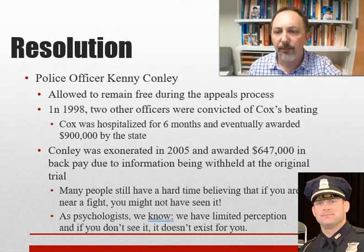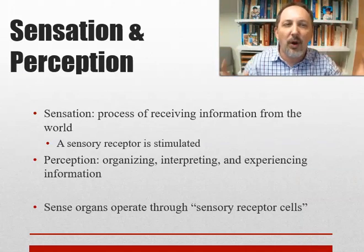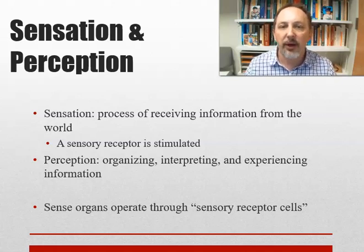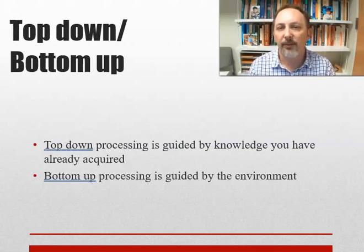Most people still have a hard time believing that if you're near a fight, you might not have seen it. As psychologists, we know we have limited perception — if you don't see it, it doesn't exist to you. Sensation is the process of receiving information from the world: a sensory receptor is stimulated. Right now, your sensory receptors all over your body are being stimulated by what you're wearing, and yet you've tuned most of it out — you've habituated. Perception involves organizing, interpreting, and experiencing. You can sense but not perceive, and most things likely fall into that category.